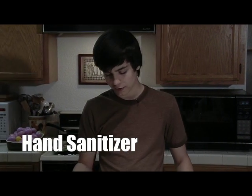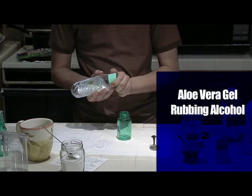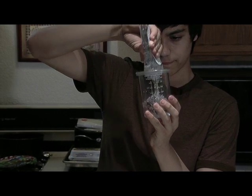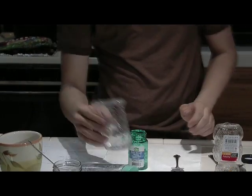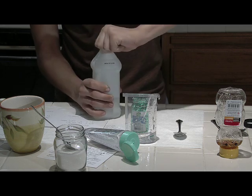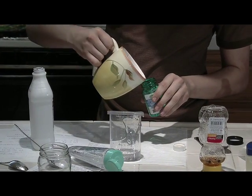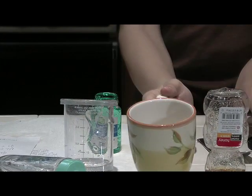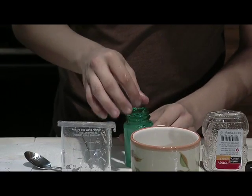Next, I'm going to make an easy hand sanitizer. First, you take a half cup of aloe vera gel. After that, put one-fourth cup of 99% rubbing alcohol. Then mix it — and that's your hand sanitizer.